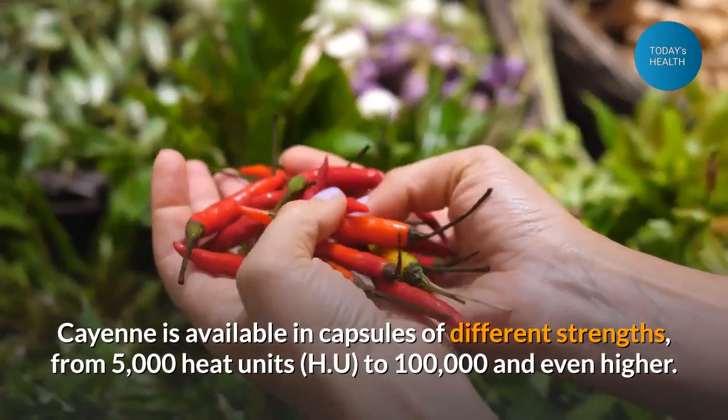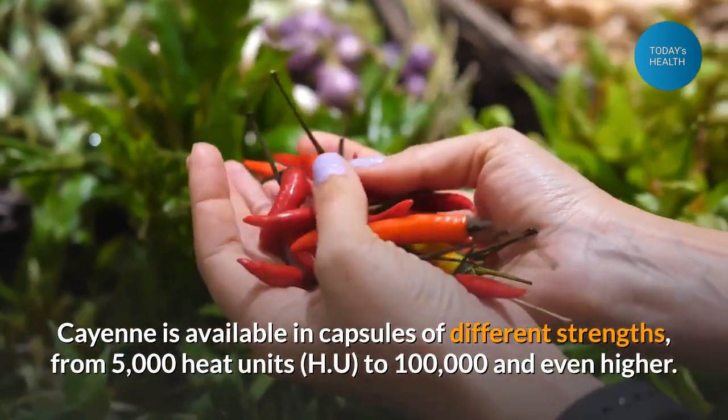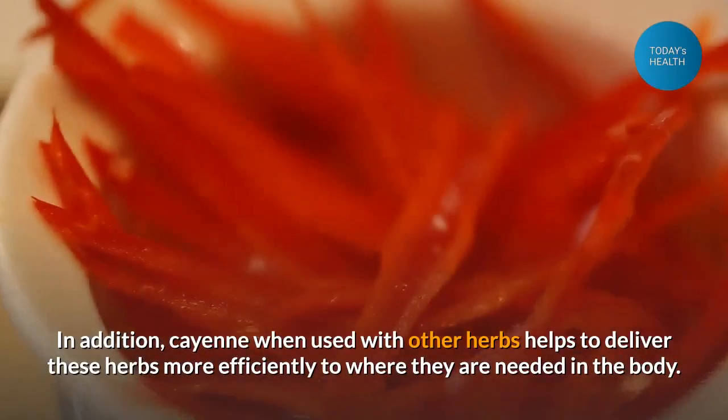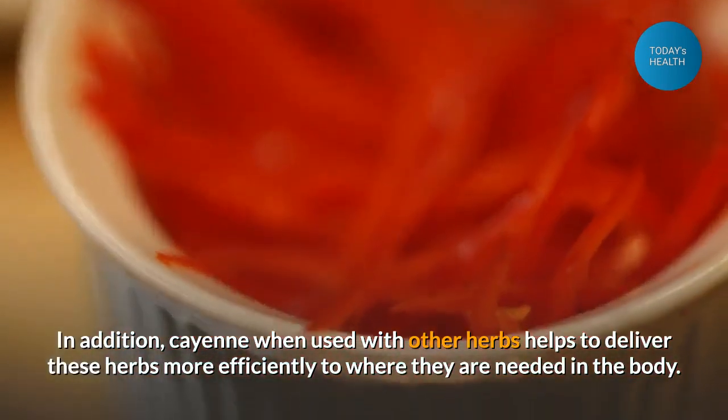Cayenne is available in capsules of different strengths, from 5,000 heat units to 100,000 and even higher. In addition, cayenne when used with other herbs helps to deliver these herbs more efficiently to where they are needed in the body.